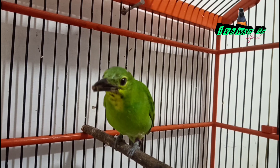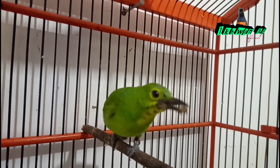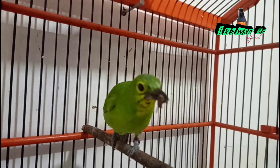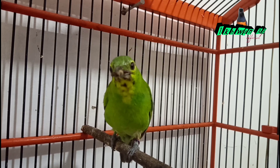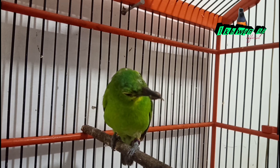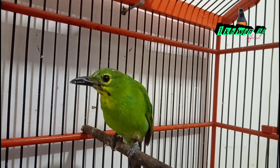Jadi sebaiknya tunggu sampai bulu-bulu hitam tumbuh secara alami. Untuk mempercepat tumbuhnya bulu-bulu trotol hitam, sebaiknya lakukan perawatan tepat dan konsisten. Dengan perawatan tepat dan konsisten, maka cucak ijo trotolan tersebut akan lebih sehat, aktif dan rajin berkicau dan cepat ngopeng, asalkan burung cucak ijo trotolan tersebut berjenis kelamin jantan.